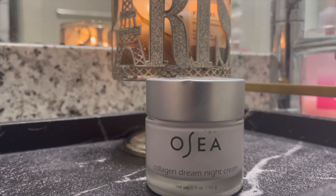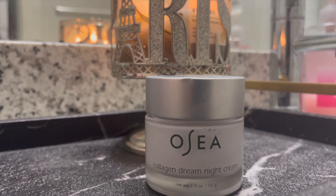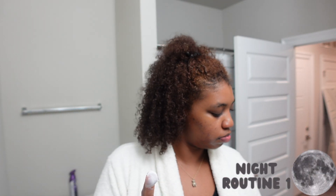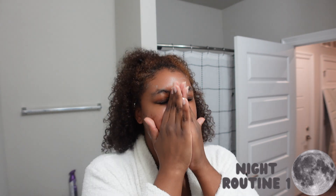This is another new product in my skincare routine — by OSEA, it's the Collagen Dream Night Cream. It restores moisture and balance to your skin overnight, and I'm a sucker for moisturizers and treatments at night. It smells so good — it's a soft scent, kind of like butter just melting into your skin. This is going to be a staple in my routine for a while, so if you need to add it to your list before you go to Ulta, go ahead.